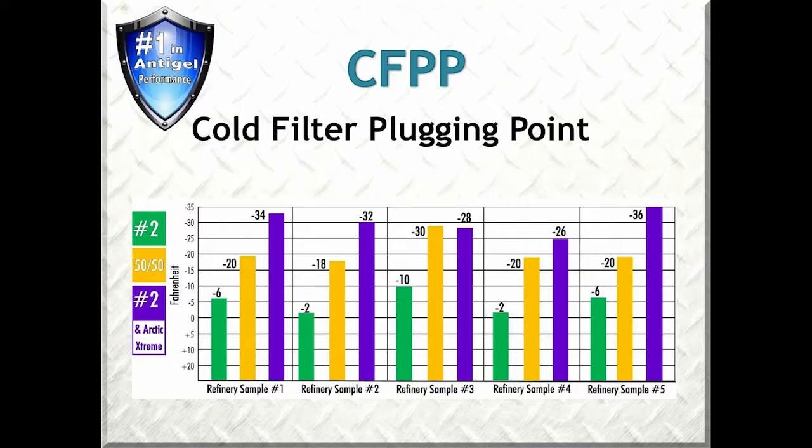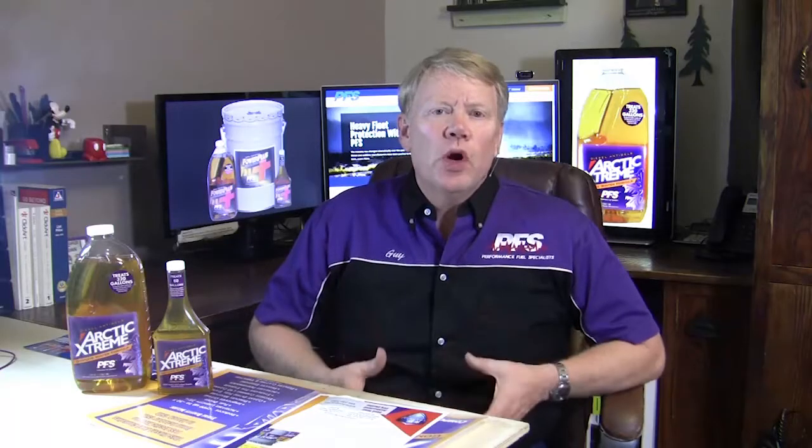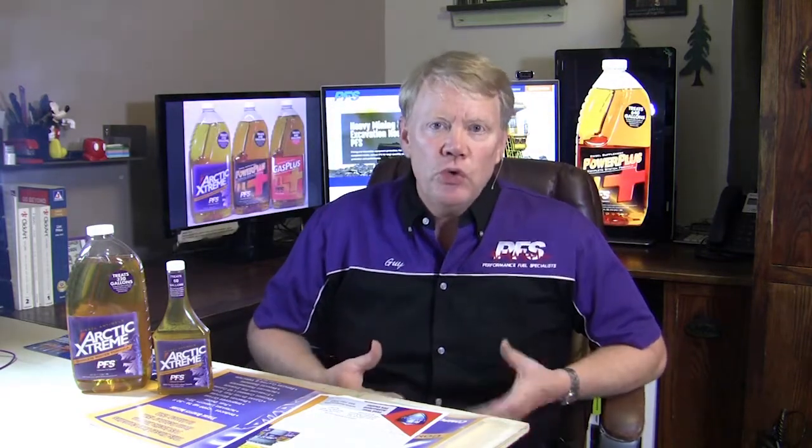You can see in these cold filter plug point test results that number 2 diesel fuel with PFS anti-gels are generally tested to around minus 30 below Fahrenheit. This would work great if all the circumstances are perfect. And for those of you whose lives are perfect, you can avoid this next section.